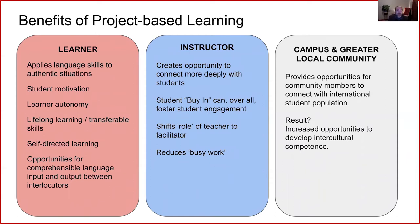As for benefits of project-based learning, I've separated them into three sections: benefits for the learner, instructor, and campus and greater local community. For learner benefits, I want to focus on lifelong learning and transferable skills. Through projects, students often discover their own strengths and weaknesses. Transferable skills include things like teamwork, flexibility, time management, and being reflective — and according to current research on the future of the job market, many employers are looking not just for degrees, but for people who can demonstrate these skills.